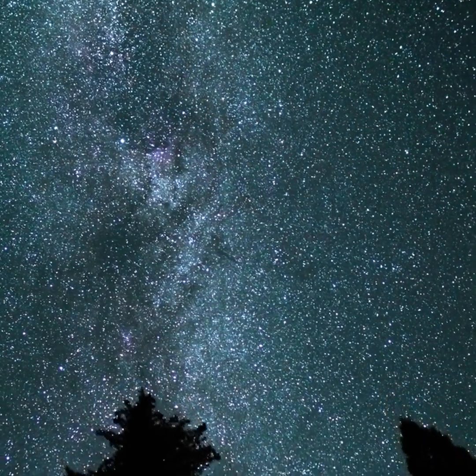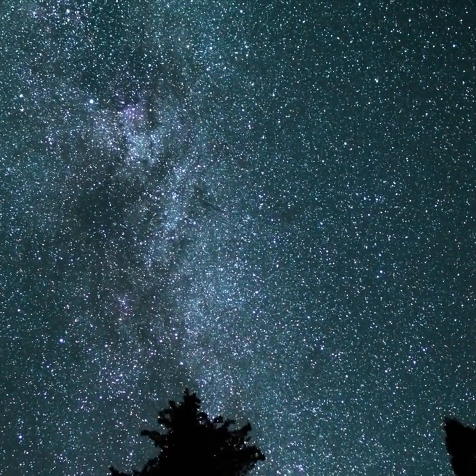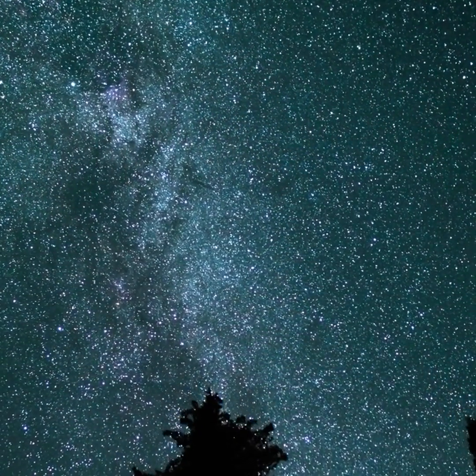And on September evenings, the Milky Way is stretching overhead from Perseus, Cassiopeia, through Cygnus, Aquila, Scutum, Sagittarius, and Scorpius.